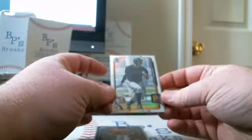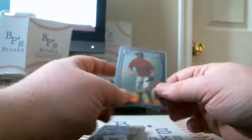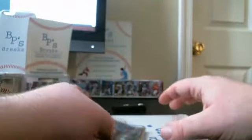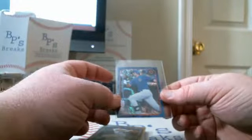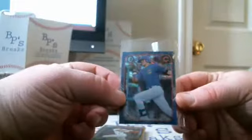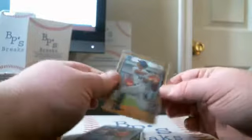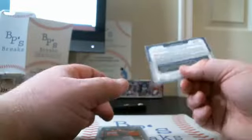Refractor out of 499: Josh Bell. Blue Refractor out of 150: Jansen White. Probably the nicest card from the Bowman: Chris Bryant Farms Finest Mini, Blue Refractor, number 131 out of 150. For the Reds: Logan Moon Gold Refractor, number 12 out of 50.